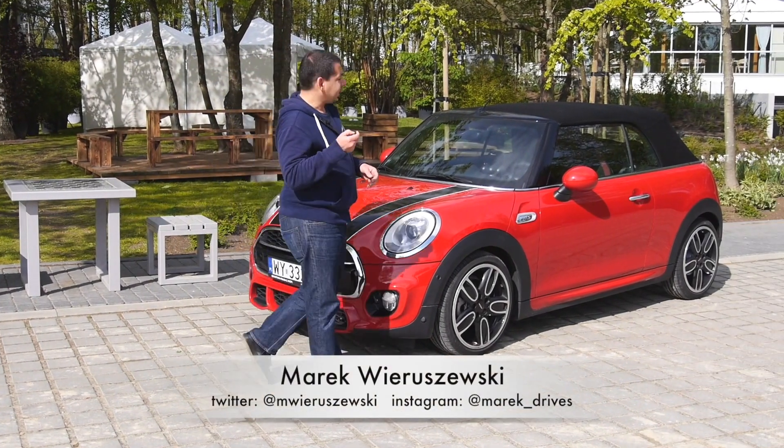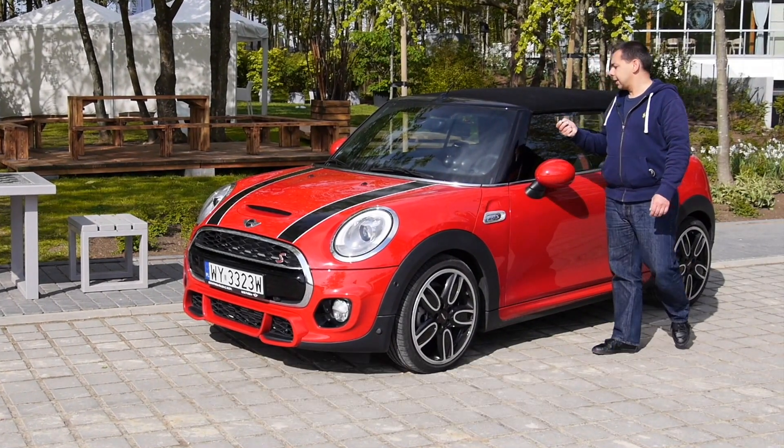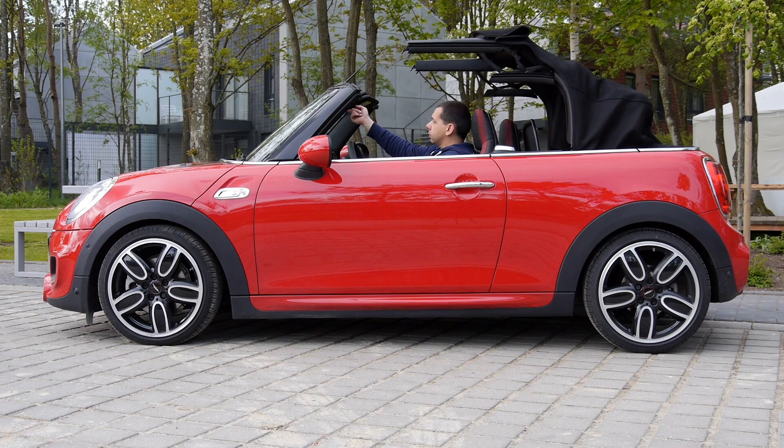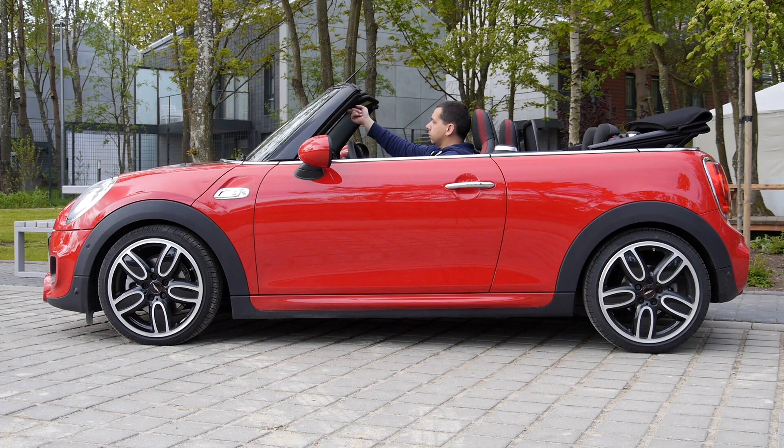The summer is here and so is the new Mini Cabriolet, which can go topless in just about 18 seconds. When the roof goes down, it lowers the boot volume from a surprisingly spacious 215 liters to just about 160 liters, but that's still a pretty good boot for a small convertible like this.